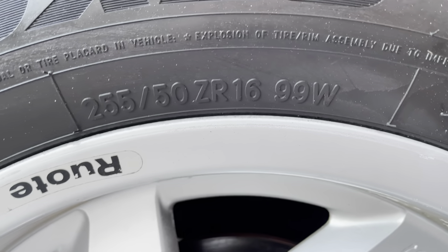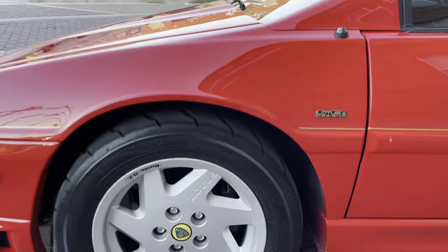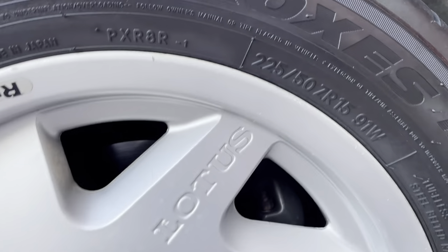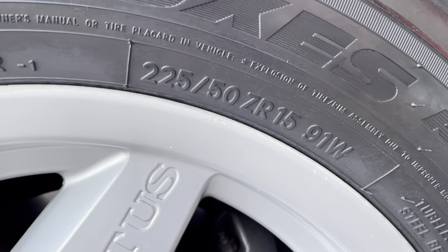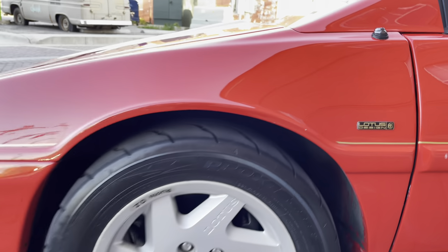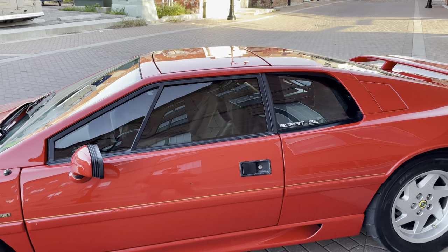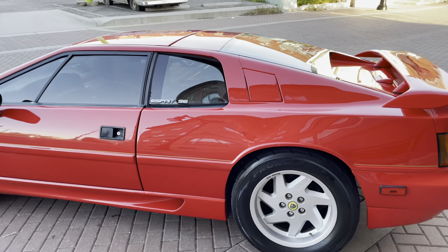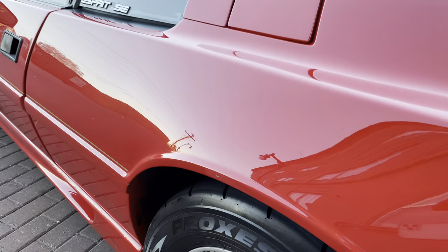On the rear we're running a 255/50/16. I love the beefy look — it just looks like a race car, like an old school race car. On the front we have 225/50/15s. It's a 15-inch on the SE, which had wider, bigger rims. The non-SE just had 15s front and rear, but the SE had staggered wider wheels with a larger diameter in the back for handling. I'll talk more about the SE goodness when we get inside the car.